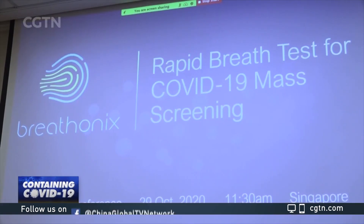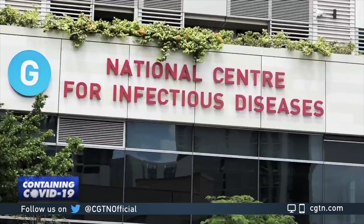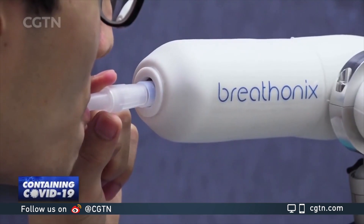The company recently concluded its first clinical trial with Singapore's National Center for Infectious Diseases, where it saw more than 90 percent accuracy in 180 patients.